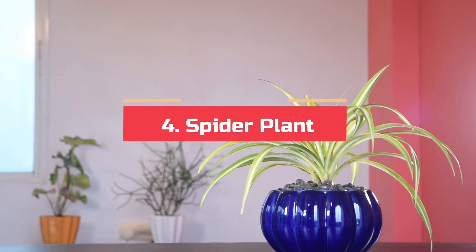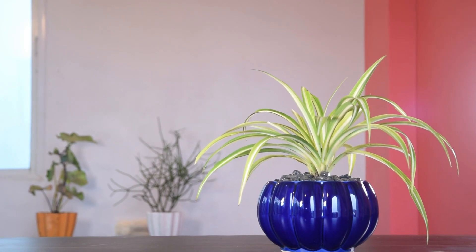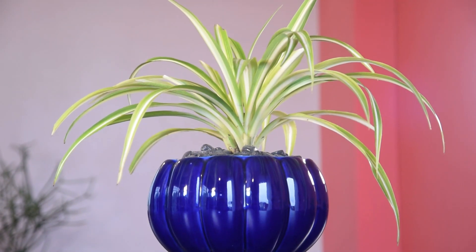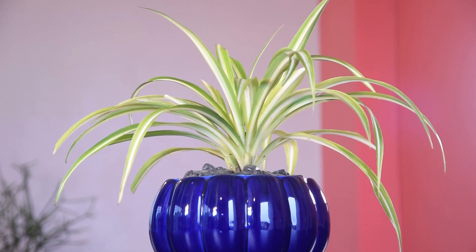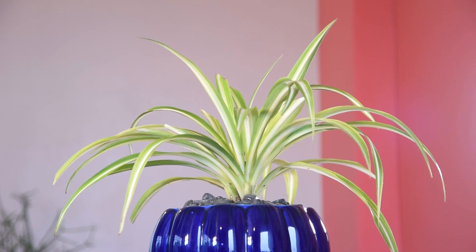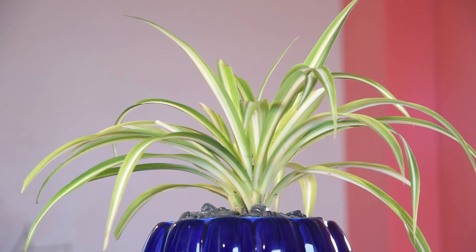Number 4: Spider Plant. Spider plants are highly effective in removing air pollutants and can clean more than 95% of toxic agents from the air. It's most effective in removing carbon monoxide, formaldehyde, xylene, and toluene.